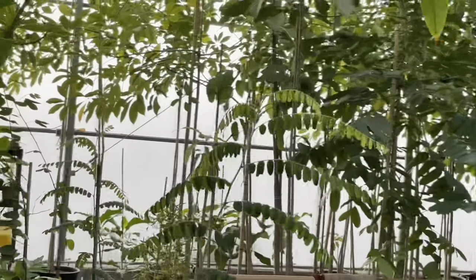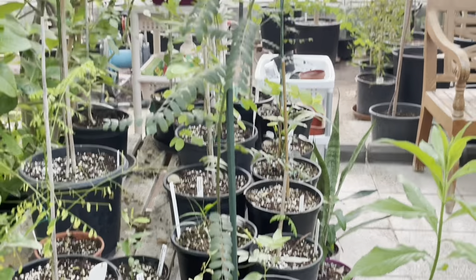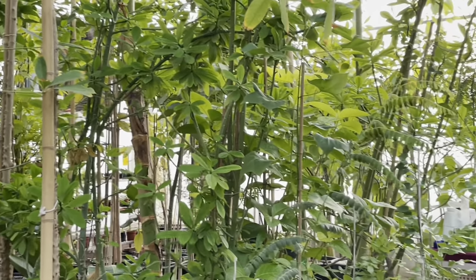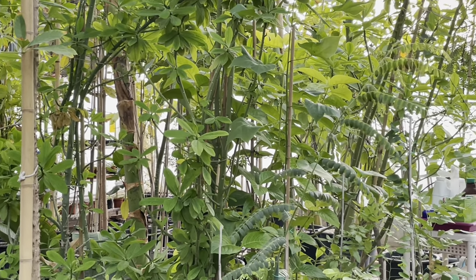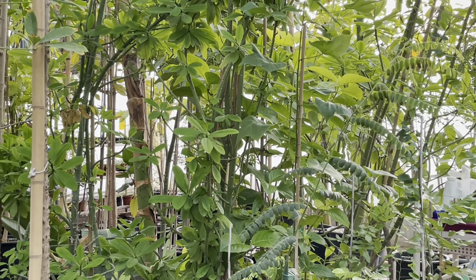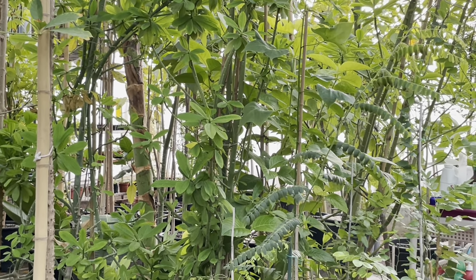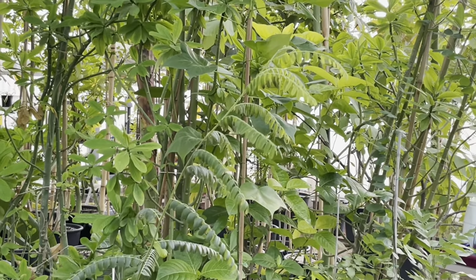Let's move along and I'll show you the Cassia roxburghii — this is it. This is a plant also grown from seed a few months ago. It produces very nice red flowers and is native to India. This blooms heavily throughout the months of June till November — basically the hottest months of the year here. Very beautiful plant, highly recommended if you live in an area or climate similar to ours.